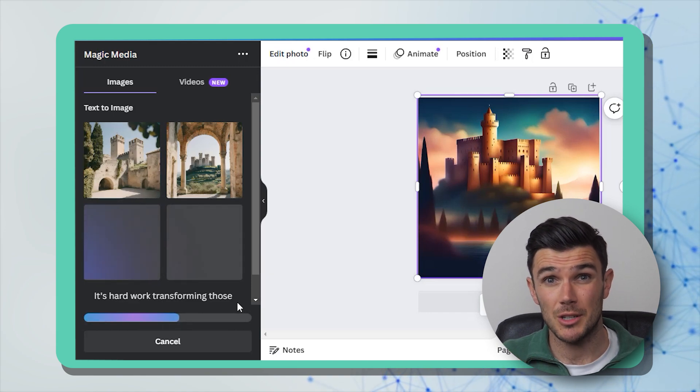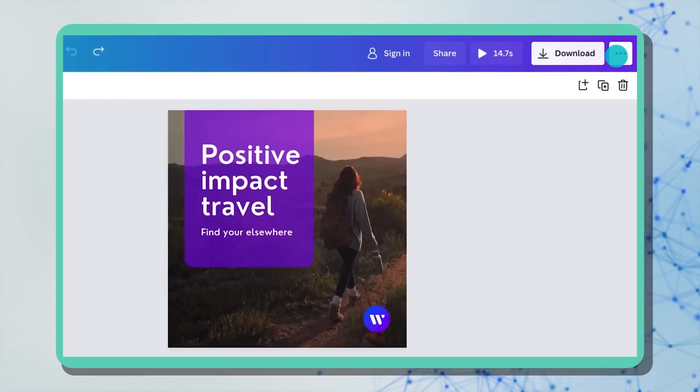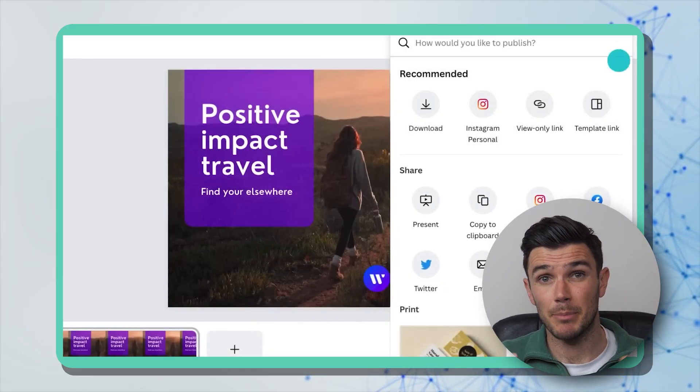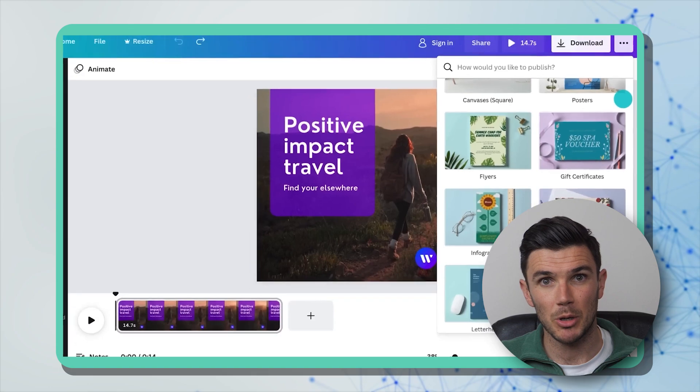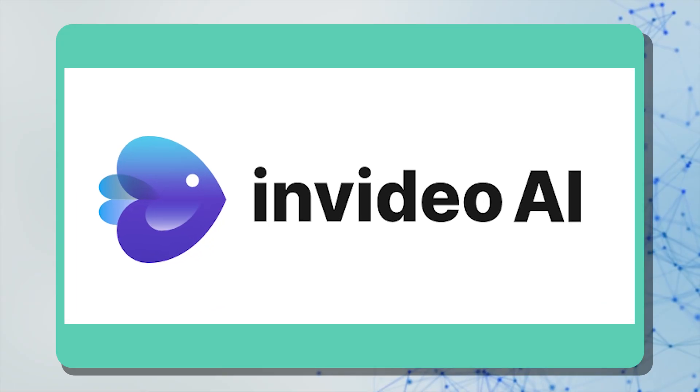Just write a prompt, choose a style and size, and you're done — you get four variations, which is better than some tools that only give you one. You can save the image or upload it directly to a post, video, presentation, book cover, or whatever you're making. Although I'm a Midjourney fan, I like Canva AI and think it will improve a lot over time — I definitely recommend it.